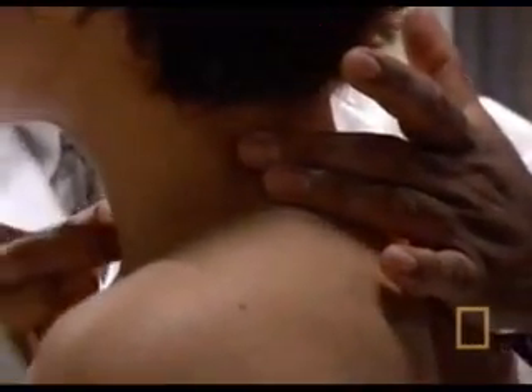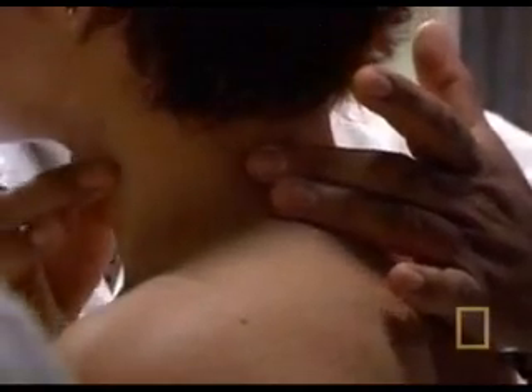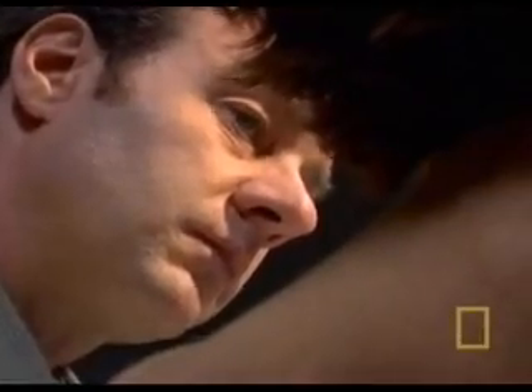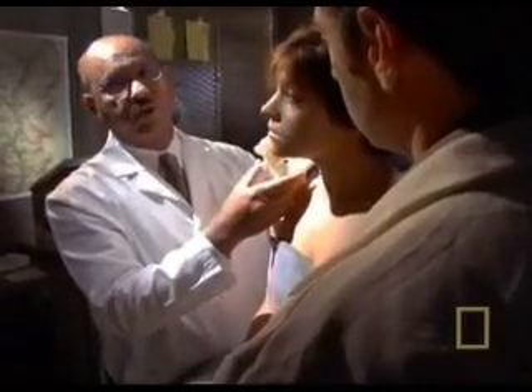So simultaneously, you've got complete obstruction of airflow, obstruction of blood flow to the brain, and paralysis developing from an injury to the spinal cord. All that combined together, the likelihood that a person can survive this beyond minutes — or seconds, actually — is extremely unlikely.